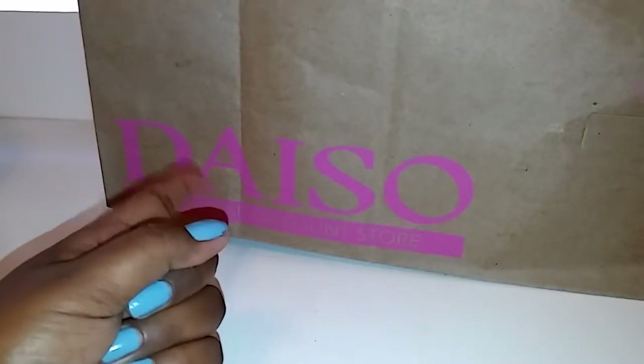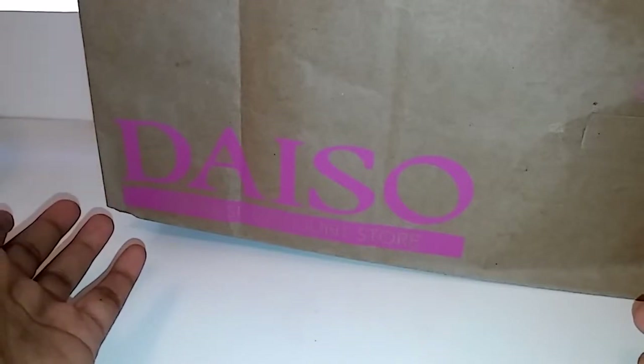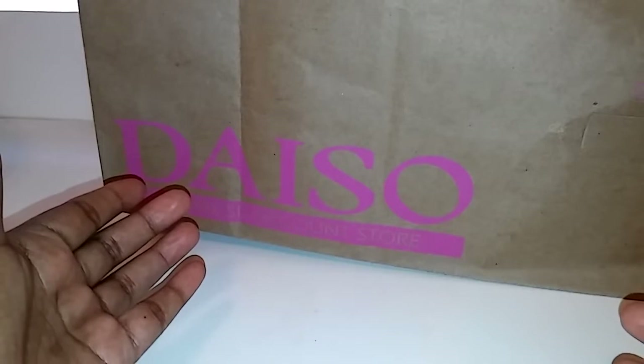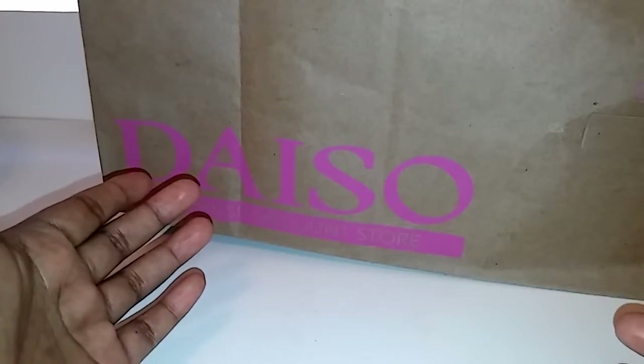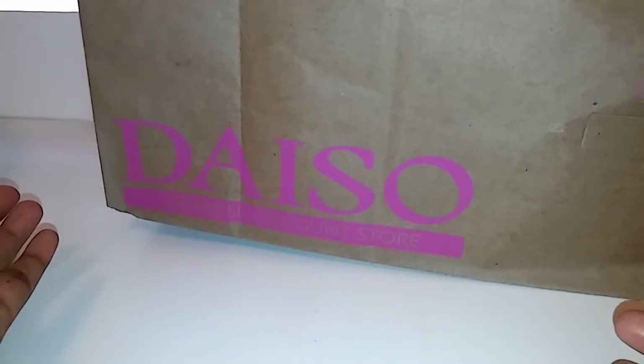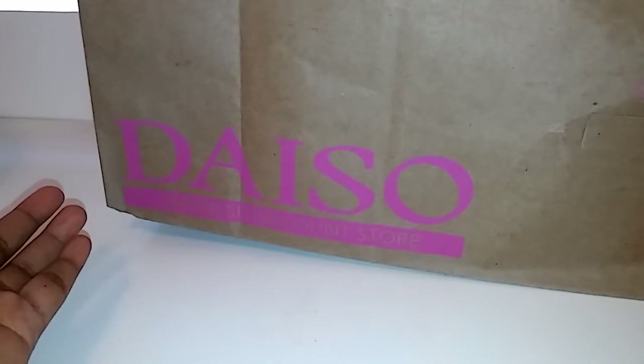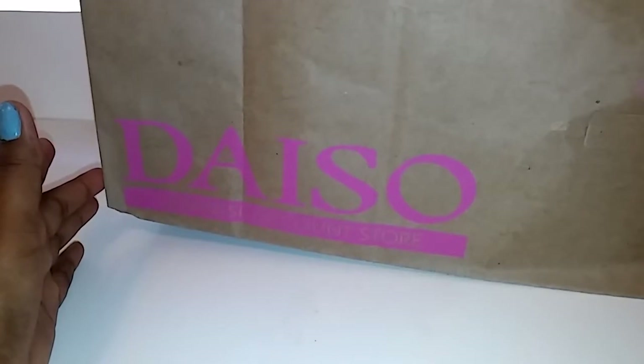Hey you guys, I hope you're having a wonderful day. I am very happy to have found some of the things I was looking for, and I did not think to go to Daiso for those. I have been looking for them at 99 cents and Dollar Tree because I know they have them, but we go there for everything and some of the things I needed — I know a lot of you are looking for those as well at Dollar Tree and 99 cents.